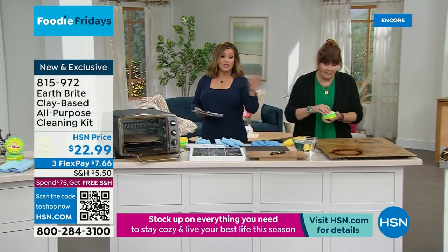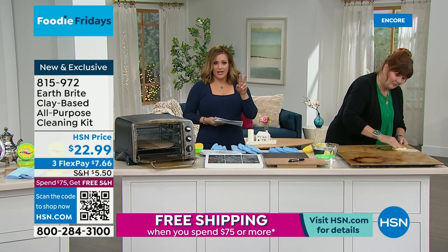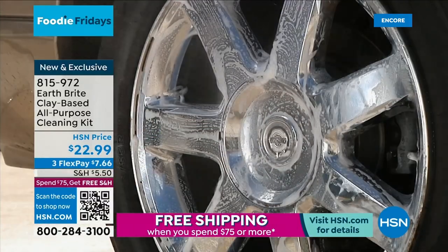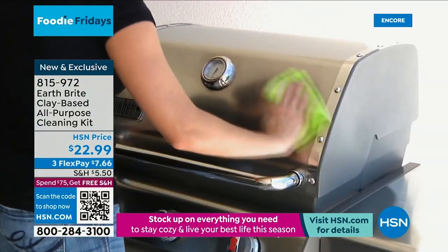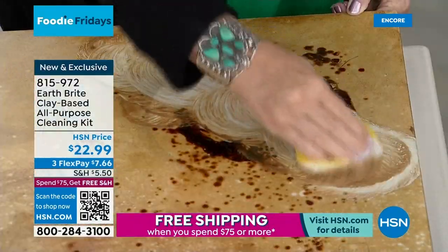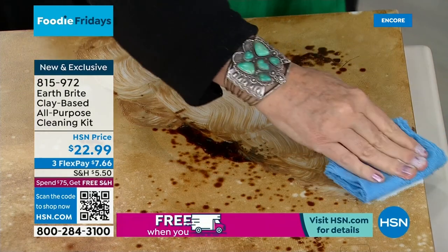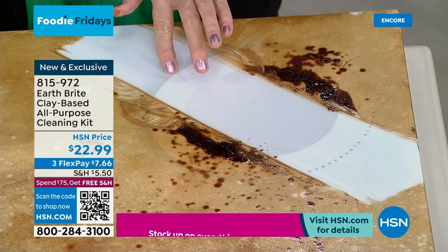It's a multi-purpose, multi-surface product — today you're getting two tubs. You could take this to outdoor patio furniture, car rims, detailing your car. More importantly, on Foodie Friday — food surfaces, right here the glass stovetop. You wouldn't use toxic chemicals on places you're going to eat from. You can use this on the baby's high chair, the car seat. The same EarthBright used on the glass stovetop and stainless steel pots and the sink is the best darn granite cleaner you've ever used.